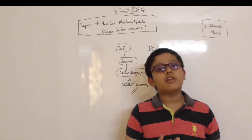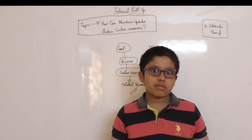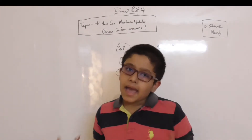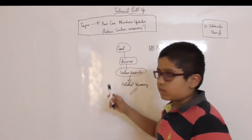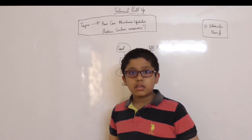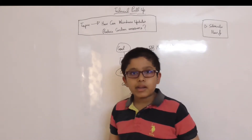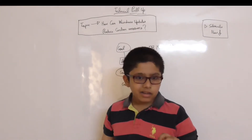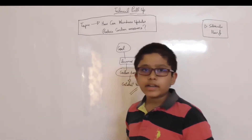Carbon emissions are very harmful, and I want to explain how Microsoft can reduce them through Windows updates. From coal, electricity is generated. You get coal from the earth by digging it, and in coal-burning structures they burn it, turning it into ashes, after which you get electricity.